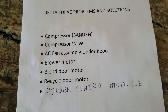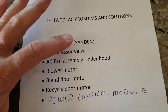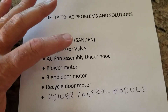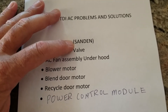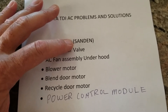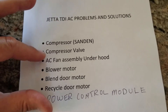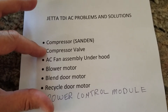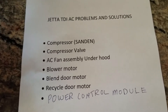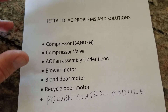If you do buy a new compressor, they're available on eBay fairly inexpensively. Only buy the Sanden brand — do not buy one of the other Chinese brands, they're destined to fail. If you're going to try replacing the valve on the side of the compressor, here's how the system works.